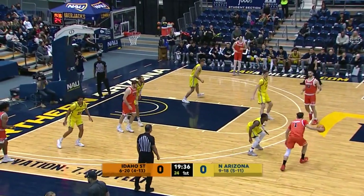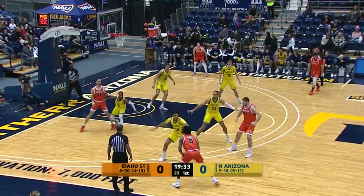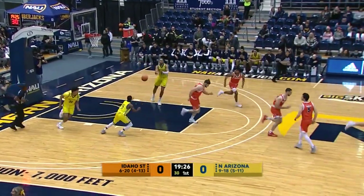Here come the Bengals, orange on orange with the white Bengals across the chest, going right to left for the radio listeners. Bergen penetrates to the elbow, kicks it out. Sorensen wants a three shot — it's an air ball, no good.